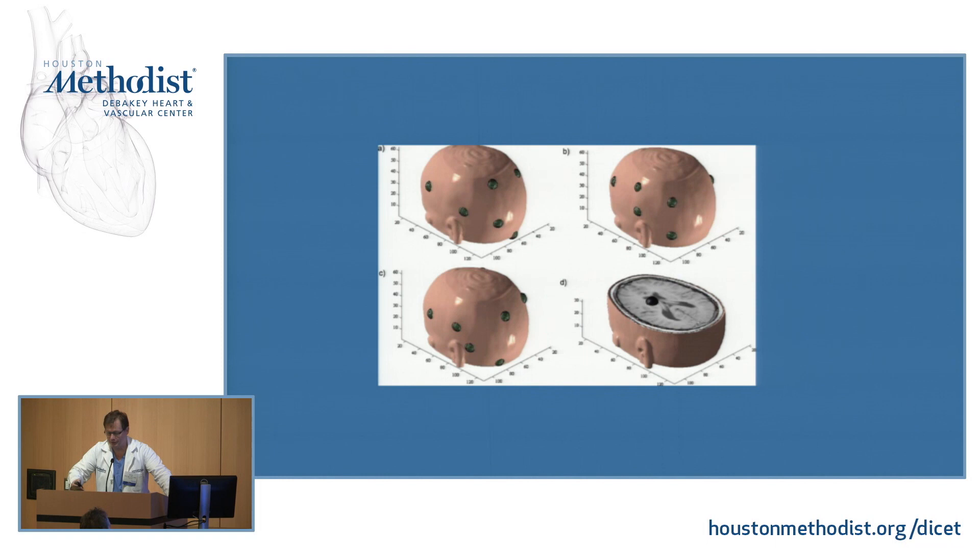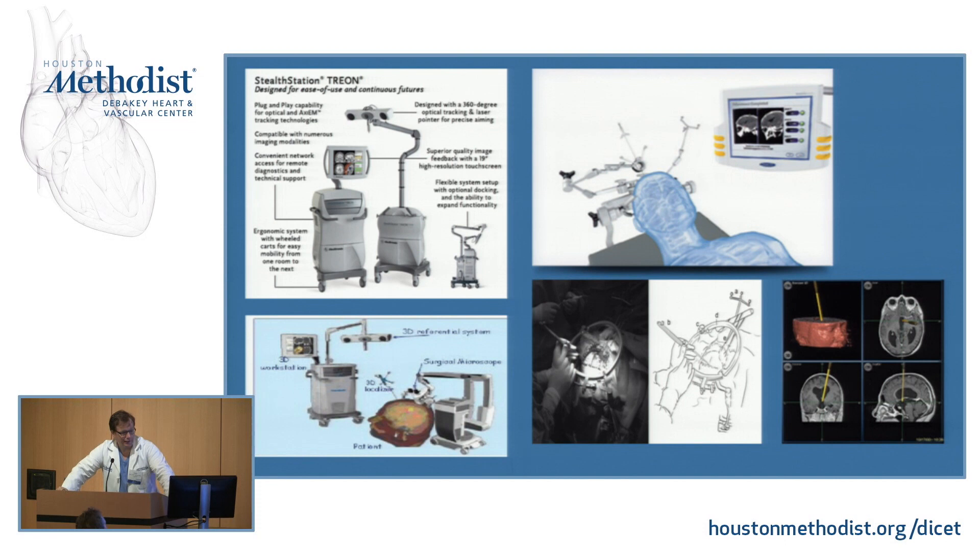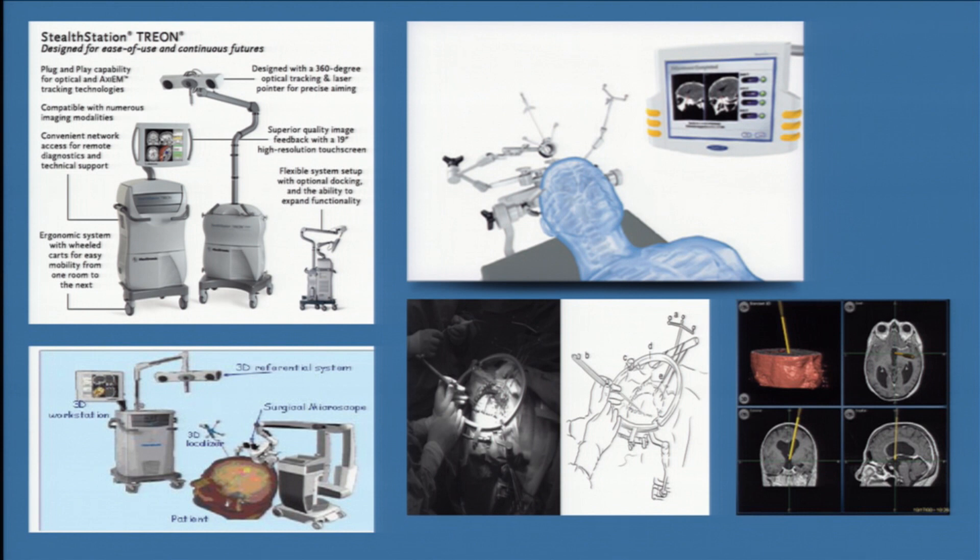This is what it looks like. You guys had an opportunity yesterday to see what the system looks like. The top left panel shows the screen we have in the OR. The other is the sensor — that large one with the three lights — those are sensors. That's the skull clamps. That's the screen we look at. That picks up the radiofrequency markers. And that's what it looks like in the OR.